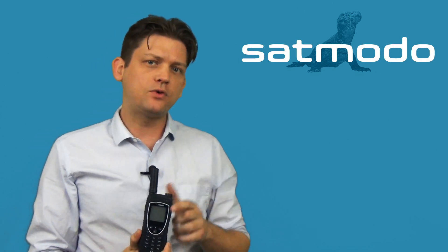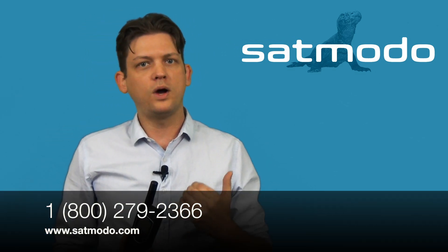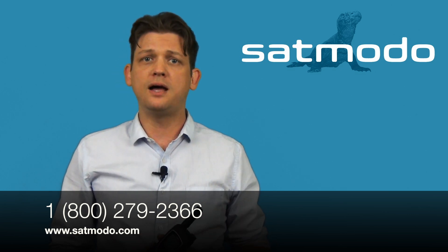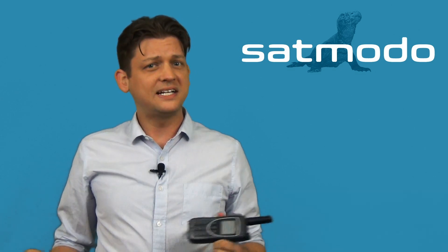That's how easy it is to use your Iridium 9575 Xtreme handset to determine your GPS coordinates no matter where you are on the planet, send that information out as a message back home, and we've shown you what that message looks like on the receiving end including that cool map. If you still have questions, give us a call on our toll-free number 1-800-279-2366, or visit SatMoto on the web at satmoto.com. Thanks a lot, and have a great day.